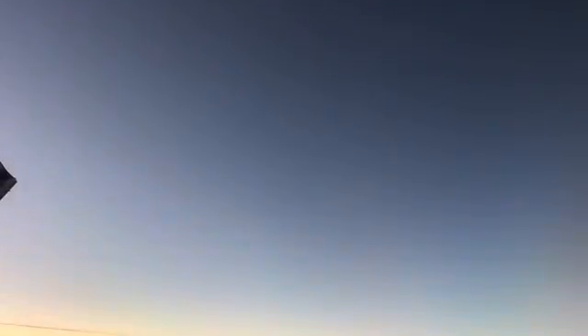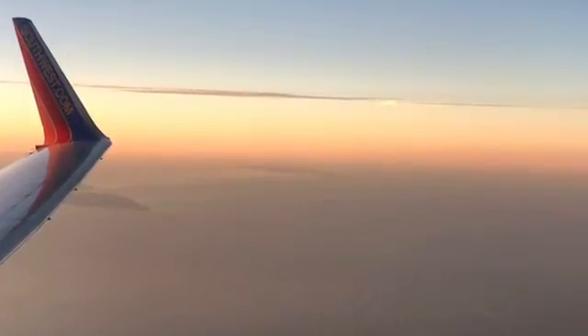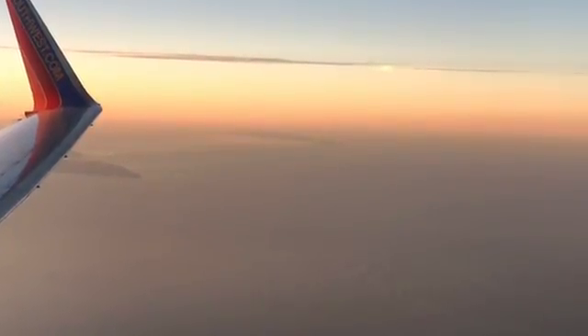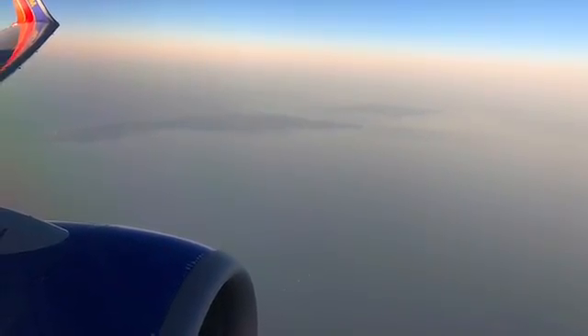And then as we kept going, there's some view of the Anacapa Islands out there. It was a really nice day, so I took a lot of pictures — this is more of a travel log than anything else. There's the Anacapa Islands. The previous one was, I think, a little bit of Catalina still.